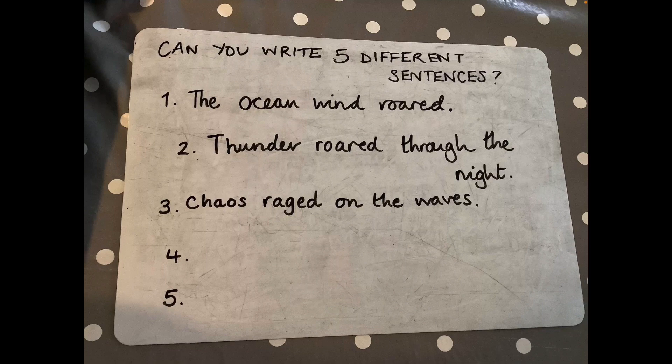I've had a go at three sentences: 'The ocean wind roared.' 'Thunder roared through the night.' 'Chaos raged on the waves.' Can you think of any other sentences? See if you can do five different ones.